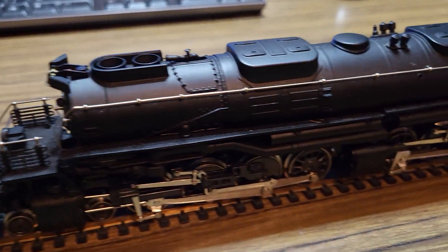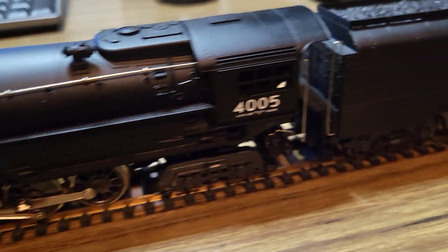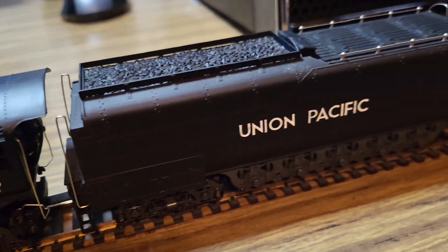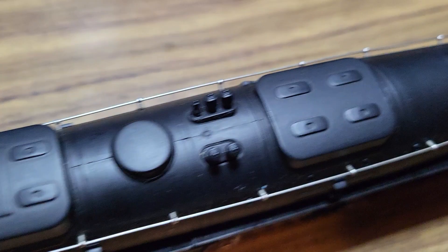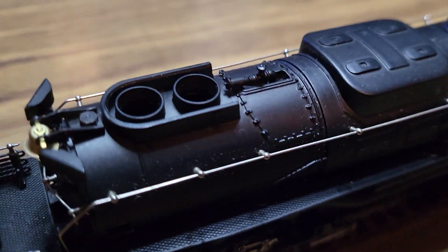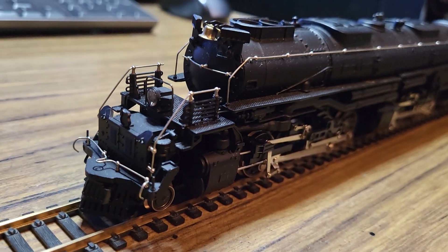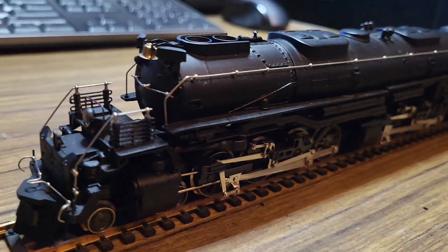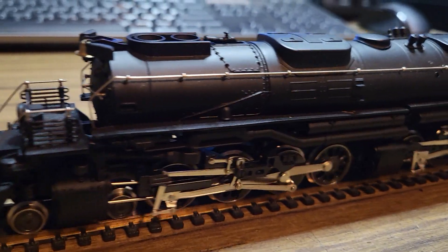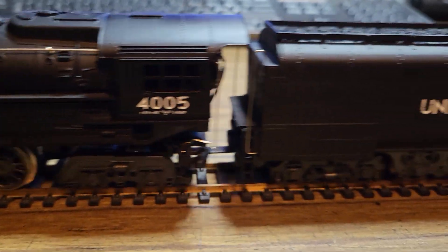Hello everyone, got another recent hobby store find here. I stopped by one of the local hobby stores that sell previously enjoyed trains — they also sell new stuff too, but they have a large selection of older trains. I found this early 70s HMR Rivarossi Big Boy number 4005. I need another Big Boy like I need a hole in the head, but the price was right so I decided to pick it up.